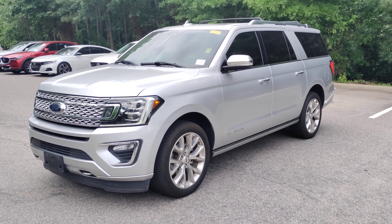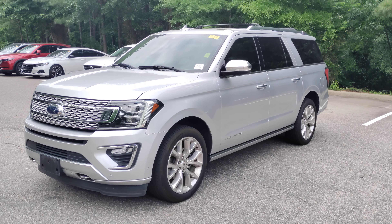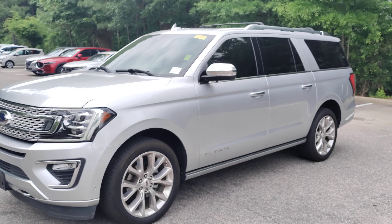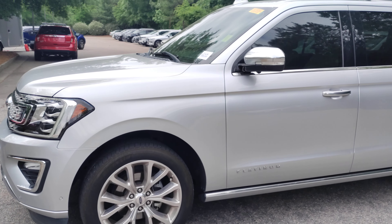Here we have for your consideration stock number LL01424A. It is a 2018 Ford Expedition Platinum Edition, and it is the Max, so you do have the extra cargo behind the third row. We'll do a quick walk-around and try to show any imperfections of the vehicle.